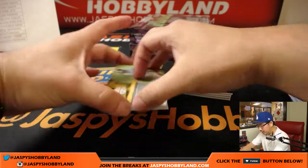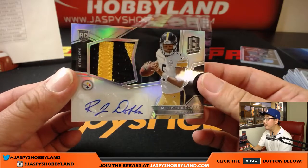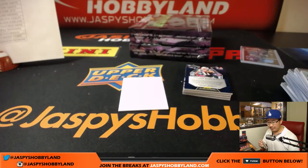And your autograph is Joshua Dobbs, two-color patch and autograph, Steelers. Mark Livingston with the Steelers.